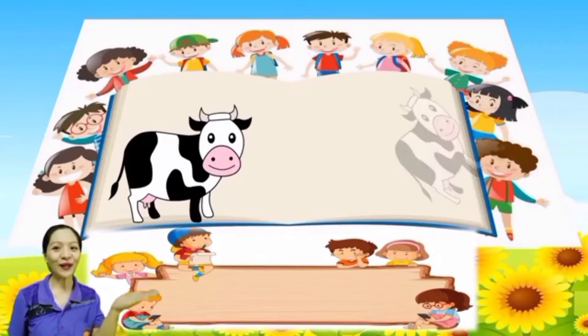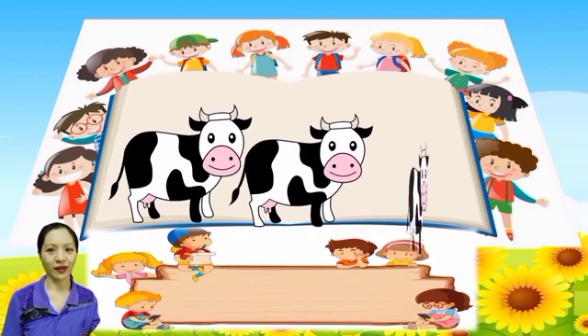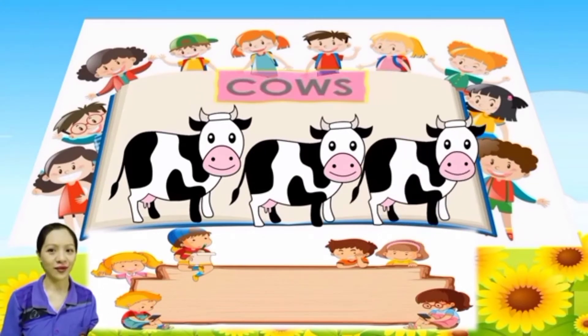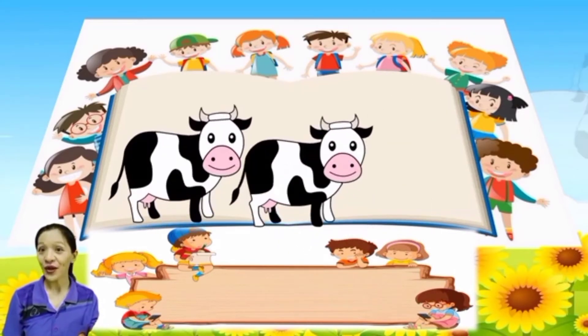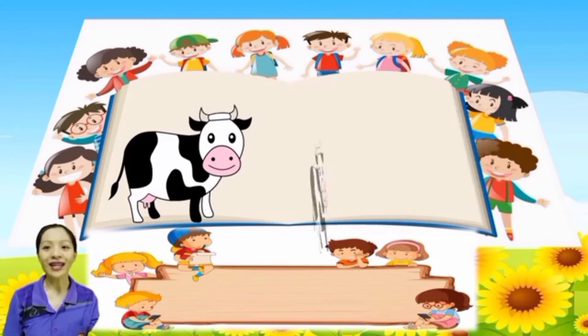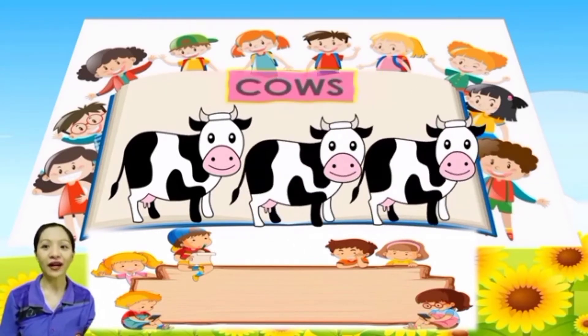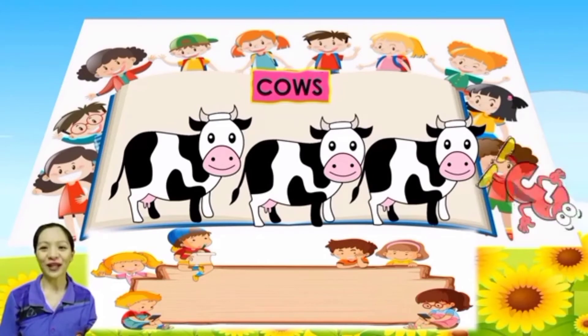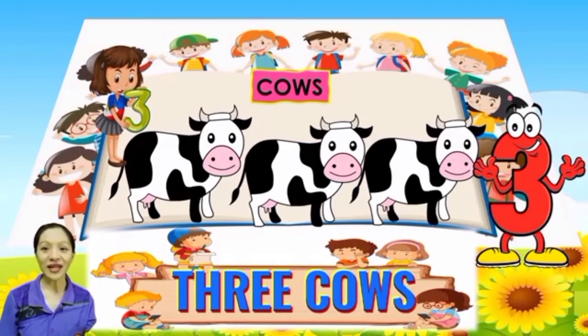Next, what are these? These are cows. Say it again: cows. Everybody, count the cows: 1, 2, 3. One more time: 1, 2, 3. So how many cows are there? Very good, 3 cows. There are 3 cows.